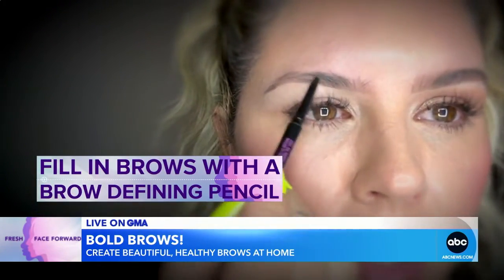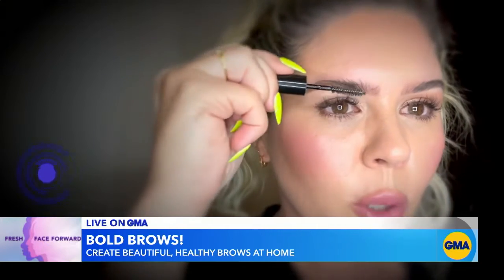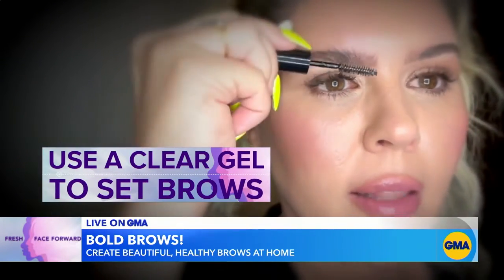Second, we're going to take our pencil and fill inside of that highlighted line. Last, we're going to use the clear gel to brush up our brows and set them in place. Sending brow love to all America.